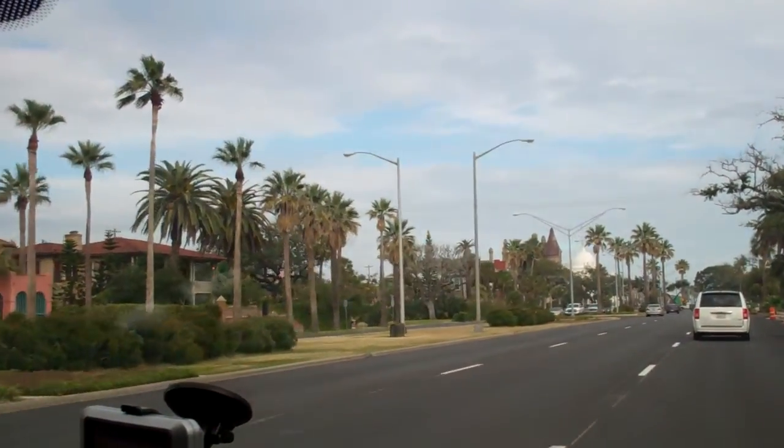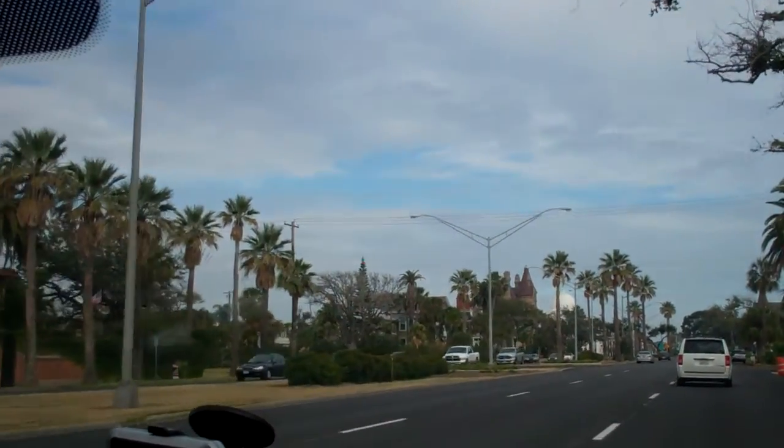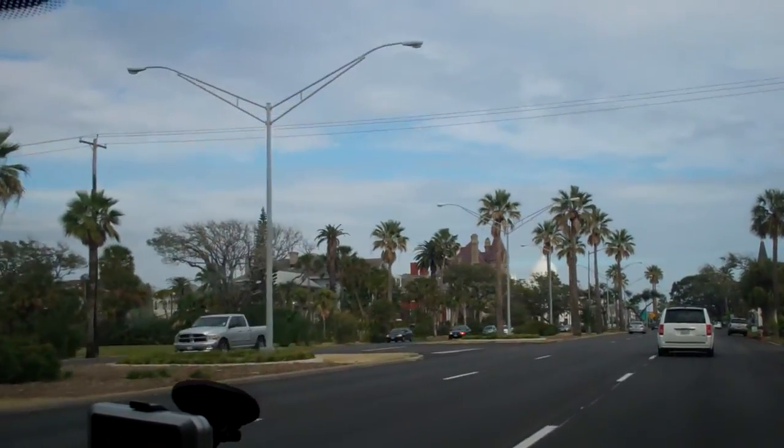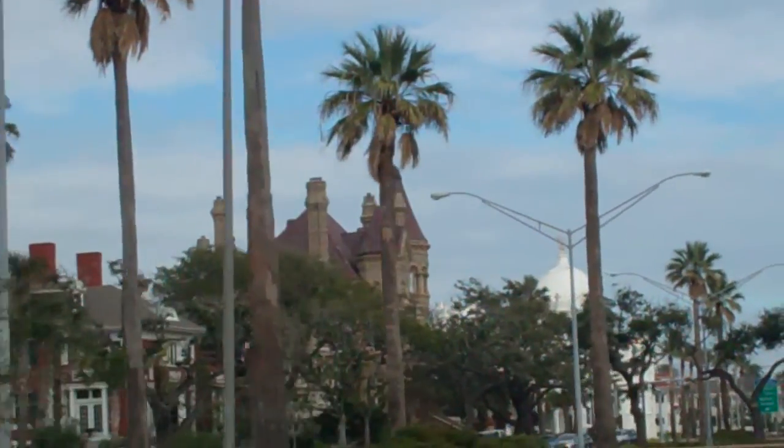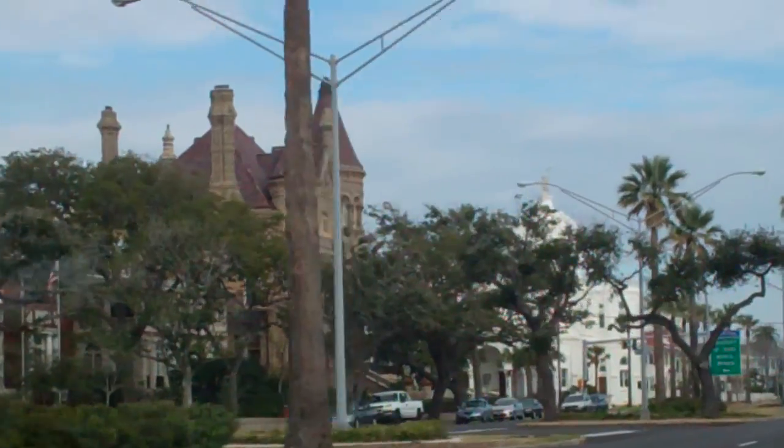Now what's this white dome up here? That's the church, I believe. That's the Bishop's house here, I think.